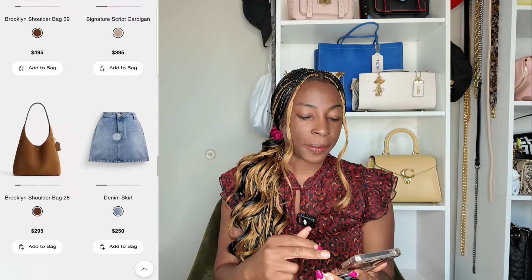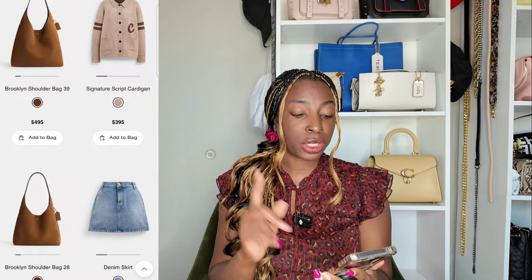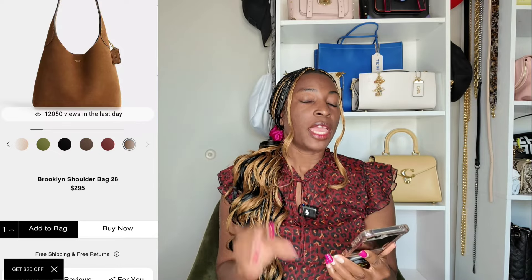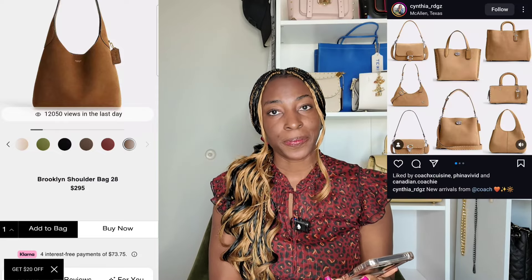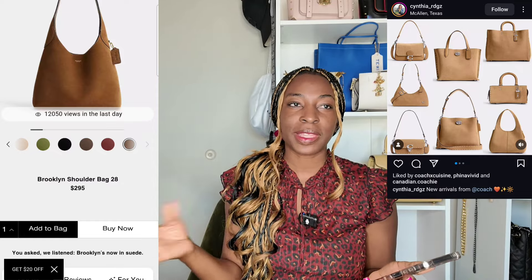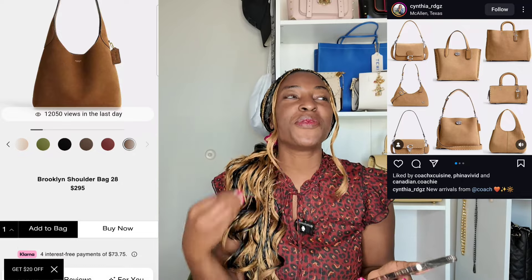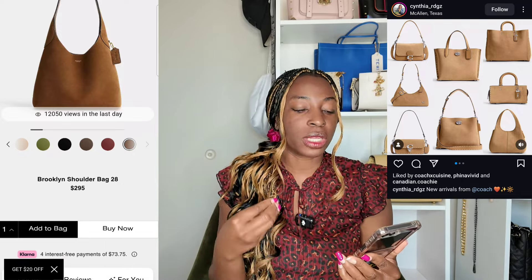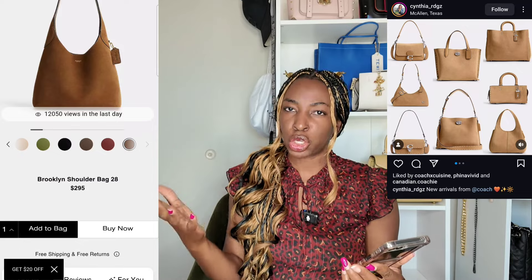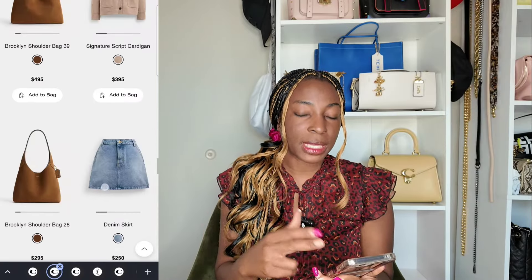Up next is a fabric choice — newly released for 2024 — and personally I would say Coach did us dirty. Coach definitely knew what they were doing. This is the Brooklyn Shoulder Bag 28 in the cedar suede fabric. If Coach knew that cedar suede was coming, why did they release peanuts in the summer? I certainly prefer this warmer-colored suede — it just reminds me of a cozy night in, versus the peanut suede which has a very cool undertone. Let me know in the comments: do you prefer the cooler tone of the peanut suede or the warmer tone of the cedar suede? The cedar suede is available in the Brooklyn shoulder bags and also in the Tabby.